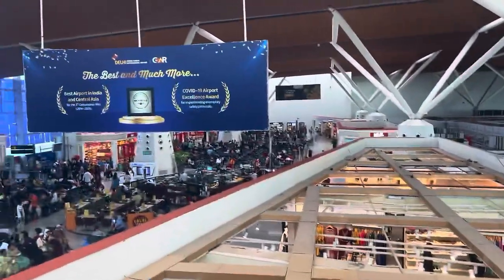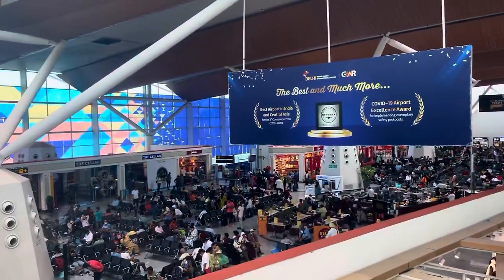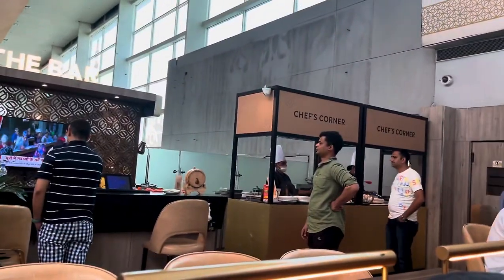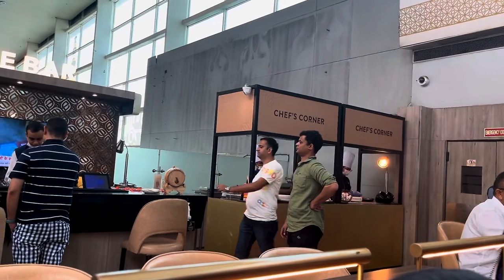This is the Terminal 1D Calm Lounge. If you have a Coral card, you can come here for only 2 rupees. There is very good food here — I have been to a couple of lounges and this one has a great variety of food, drinks, and other stuff. I would definitely recommend it. There is also a bar and a live counter here.